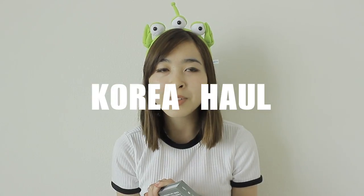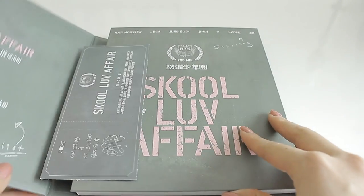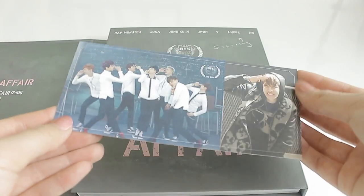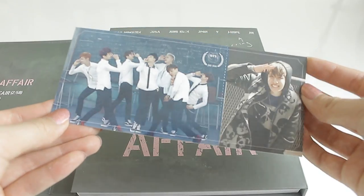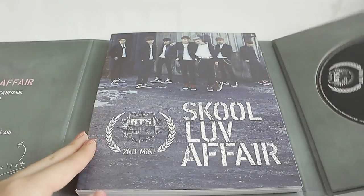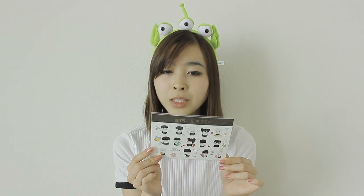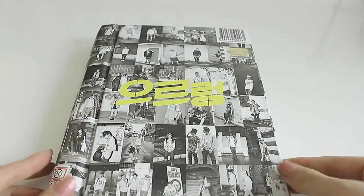I got my two most precious items. One of them is the BTS album — they're my all-time favorite group. This is their old album so it was pretty cheap, only $10. It is their School Love Affair album and I got J-Hope as my card. It also comes with stickers representing the BTS members. I also got the EXO XOXO album — I am really obsessed with EXO. I got Kai as my card, and it comes with the CD and all the members' faces.